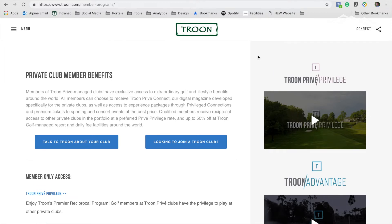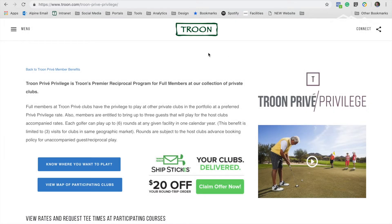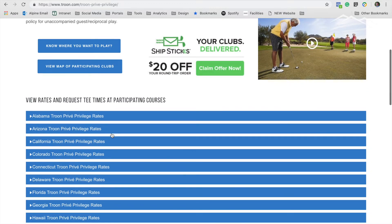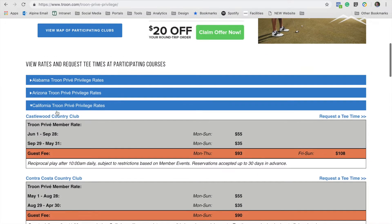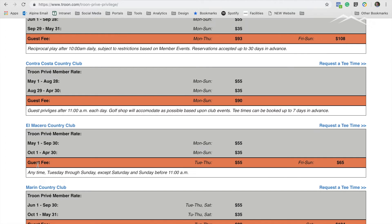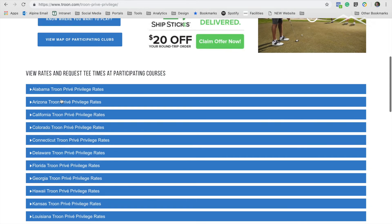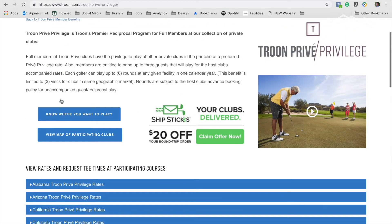If you decide you want to take a look at the Troon Parvey Privilege and what it has to offer, you would click on this logo right here. This takes you to the Troon Parvey Privilege page, and the first thing you'll notice is where the courses are broken down by state. For example, California — if you click on this drop-down, it shows you all the available private clubs and their rates, depending on the time of year and the guest fee. I'd encourage you to peruse this if you're planning a trip to California or a certain state. It's a pretty extensive list of courses and states at your disposal.